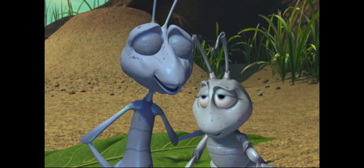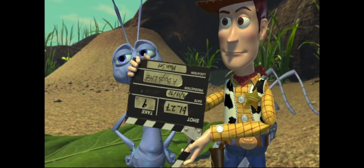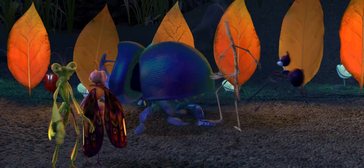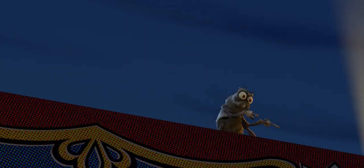Lastly, if you look incredibly closely during the extended bloopers, you can spot Woody from Toy Story. A Bug's Life is fairly bereft of easter eggs, so here are some little fun facts about the film.